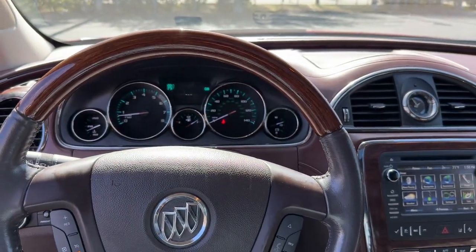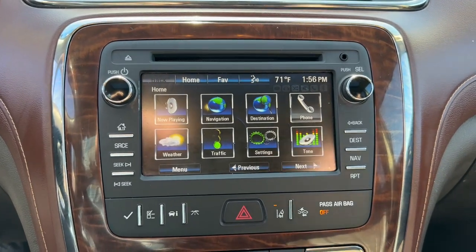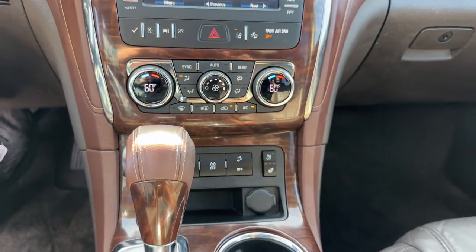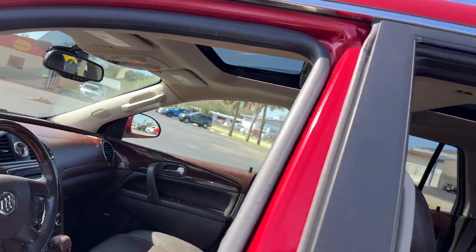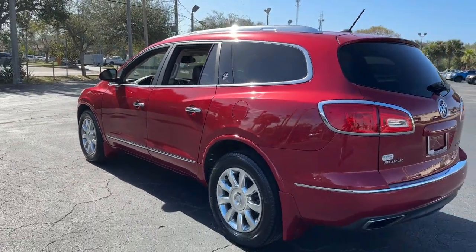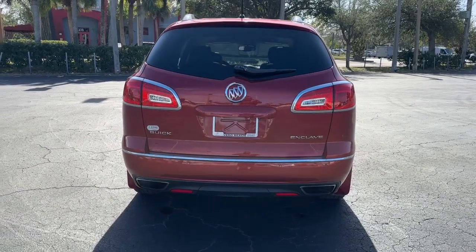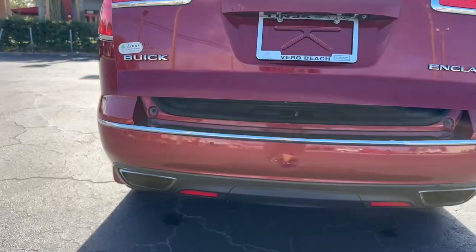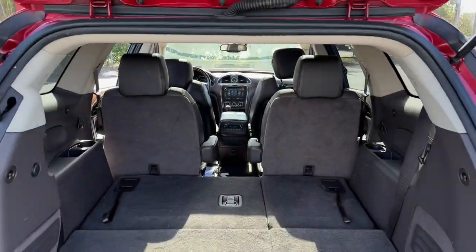The Enclave gives you the satisfaction of knowing your driving excellence. Call us today for a road test. Let's talk.